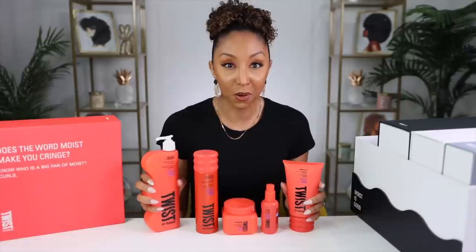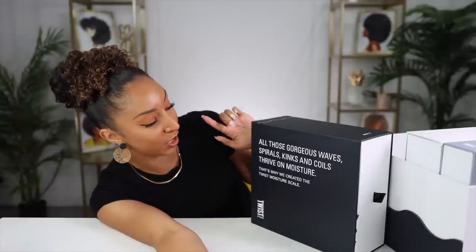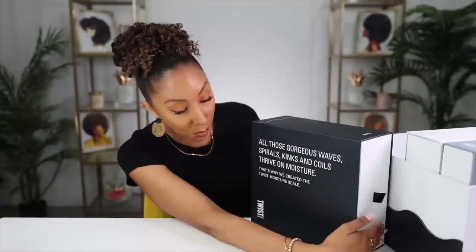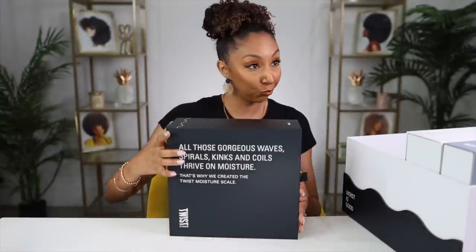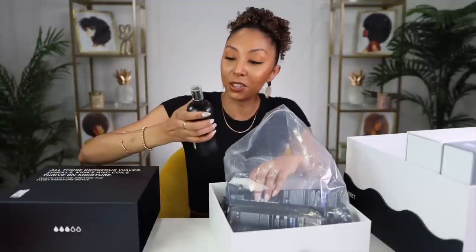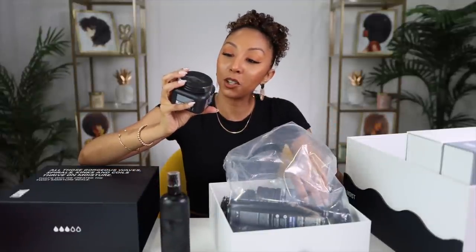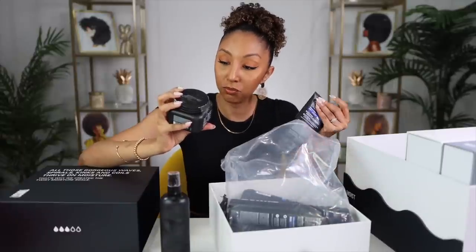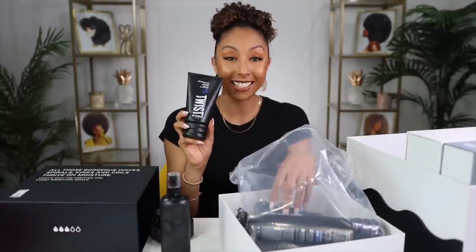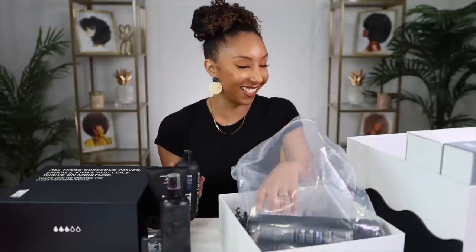I'm already loving the unique packaging — I'm a sucker for cute packaging, and this is everything. I'm loving the large bottles. Looking forward to trying box number one. Next box: 'All those gorgeous waves, spirals, kinks and coils thrive on moisture — that's why we created the Twist Moisture Scale.' We got the Curl Goals Moisture Lock Leave-In Conditioner, the Meet Sunday Feels Curl Restoration Expert, and the Weather Up Lotion Super Light Styling Lotion.